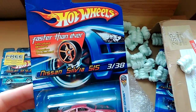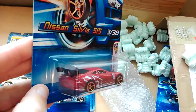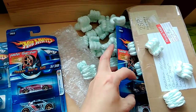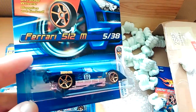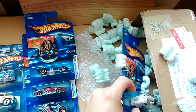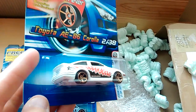Third out, Nissan Silvia S15. I think that's how you say it. And the Faster Than Ever's First Edition. Next up, Ferrari 512M, again from the Faster Than Ever's. And last but not least, Toyota AE86 Corolla. Very nice.